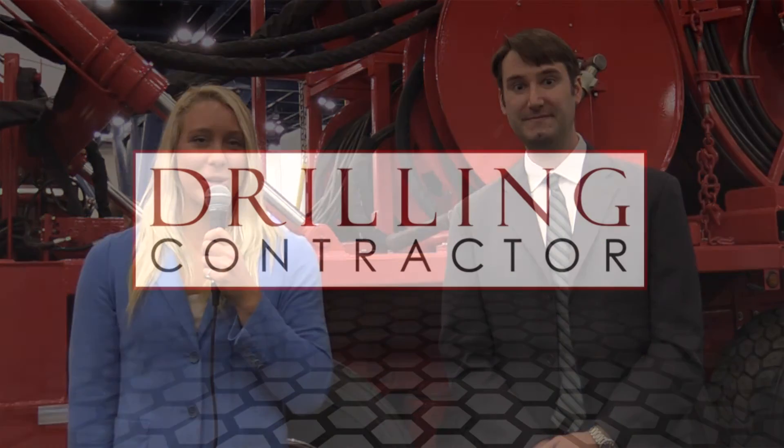Well, thank you, Kevin, for joining us today. Thank you very much, Ava. And thank you for joining us on DrillingContractor.org.